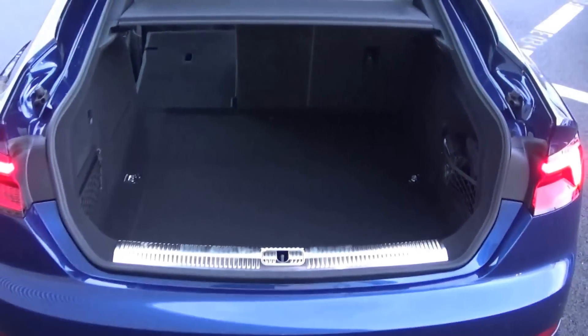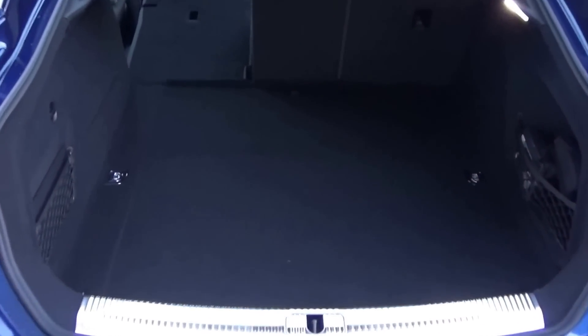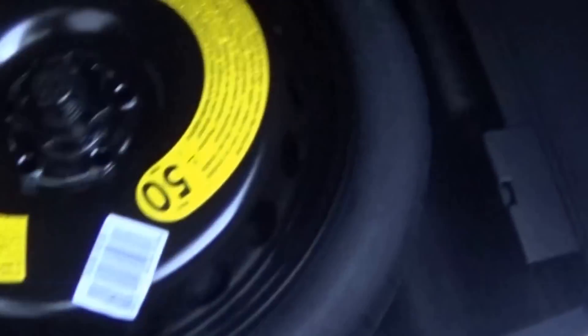Pop the lid open on the boot and you'll see what a fantastic size boot space is on display with the new Audi A5 Sportback. Tucked away we also have your spare wheel should you need it, and your boot closure button as you see here.